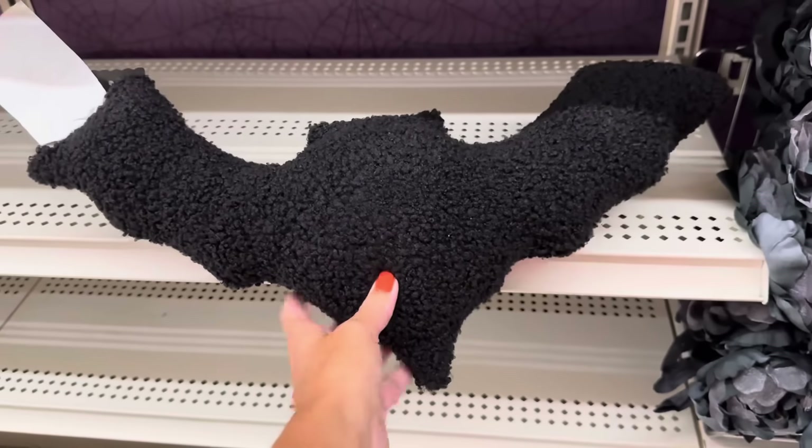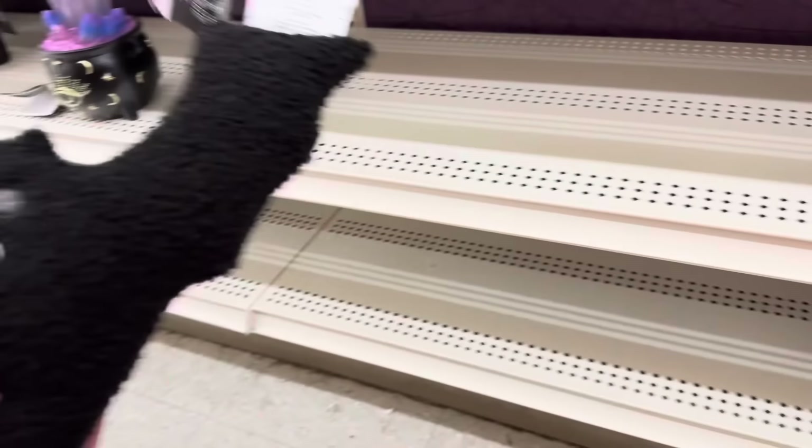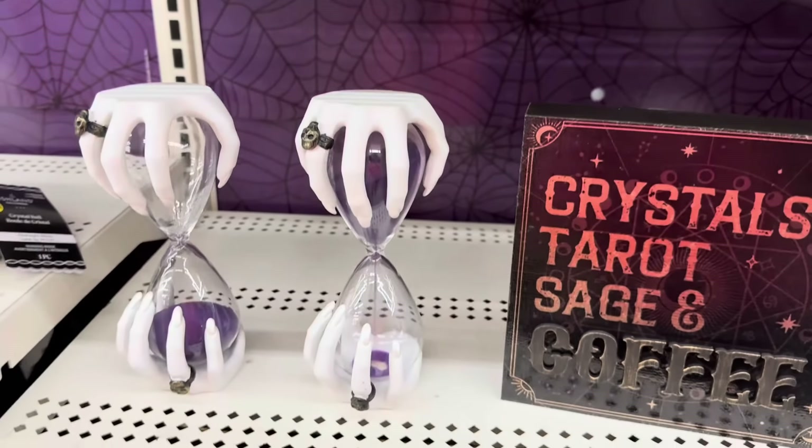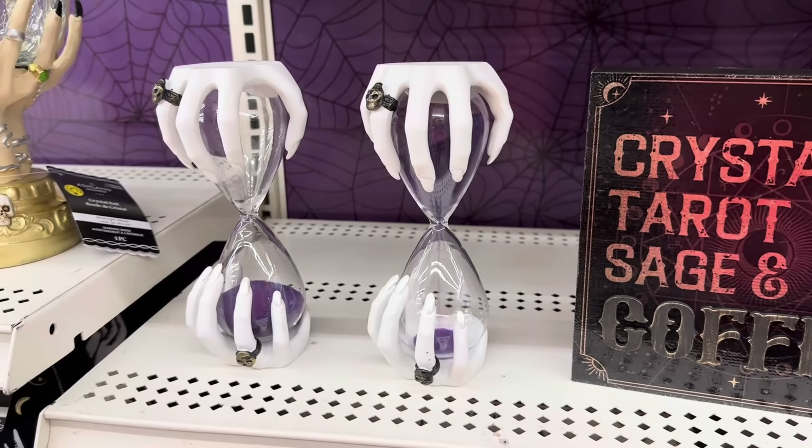Oh, there's a little bat pillow — look at his little face and fangs — $25. Look at this one: 'Love, Destiny, Fate, Fortune Teller, Tarot Cards, Crystal Ball, Past Present Future' — that is thirty dollars. And 'Crystals, Tarot, Sage and Coffee' — ten dollars. And look at this — wow, that's really neat — with purple sand, that's $23.